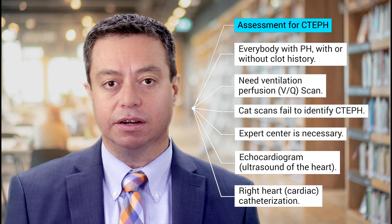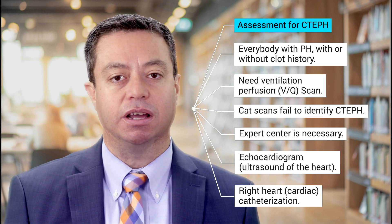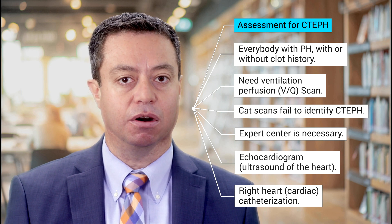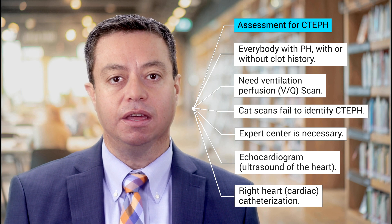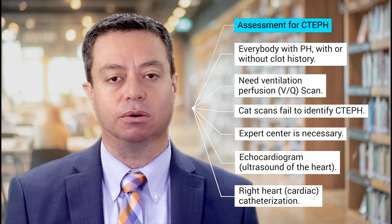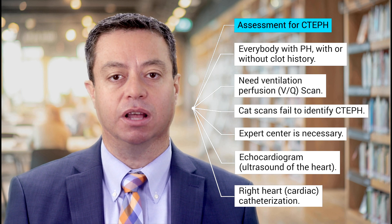During a cardiac catheterization, a rubber tube — so-called catheter — is placed through a blood vessel into chambers of your heart to measure the pressure in the right side of your heart. A cardiac catheterization is the best way to measure the blood pressure in the pulmonary arteries, and it is absolutely mandatory to know whether or not you indeed have pulmonary hypertension.